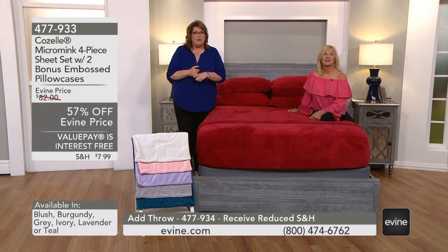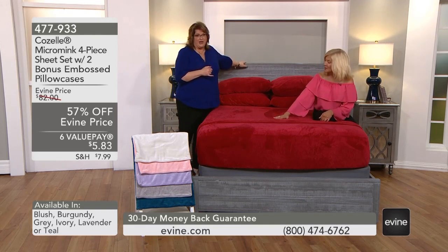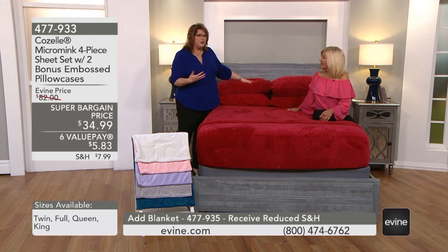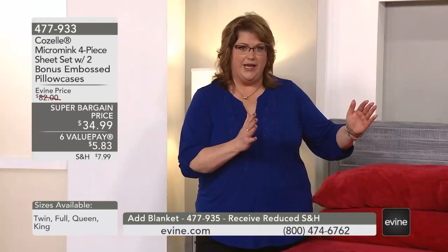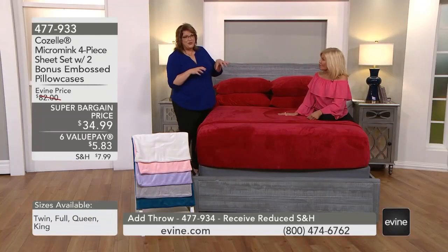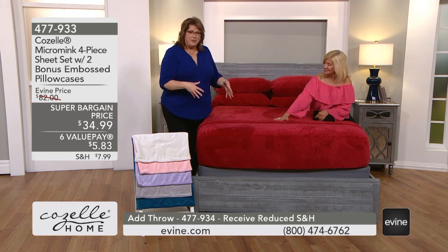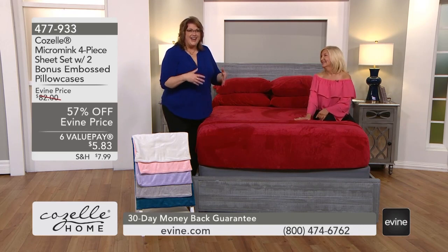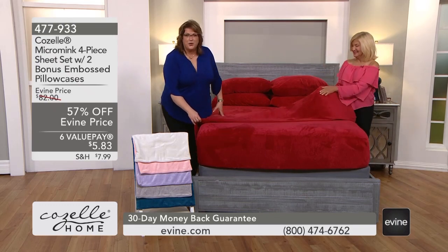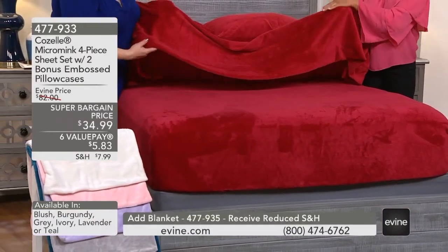If you have Tiffany lighting, this would be perfect — or if you have an Aubusson rug, dark wood furniture, or even gray in a room. This really lightens everything up. Gray is such a prominent color in decor, but there's a trap where you get too much gray and the room feels flat. All you have to do is add this pop of color and it changes everything. But this sheet set is really all about how it feels — no more cold toes when you slide into that micro mink.